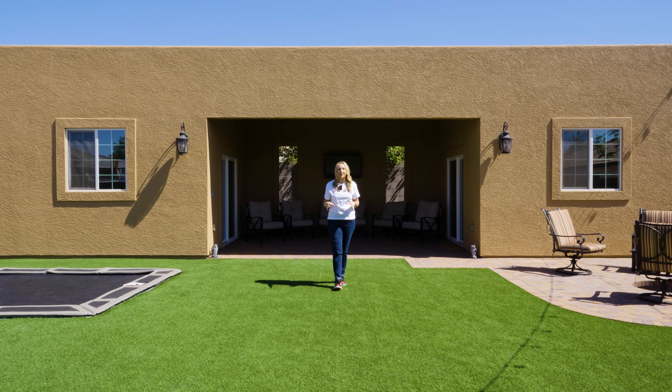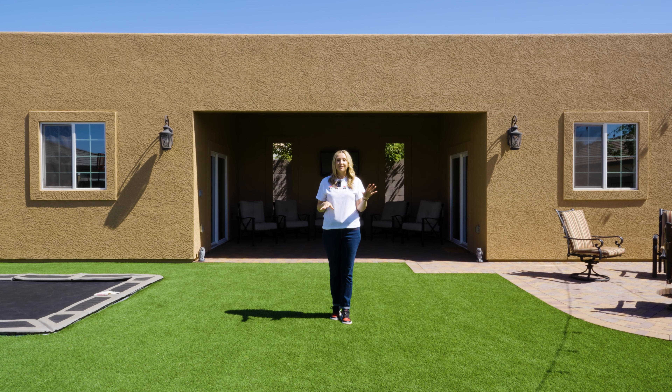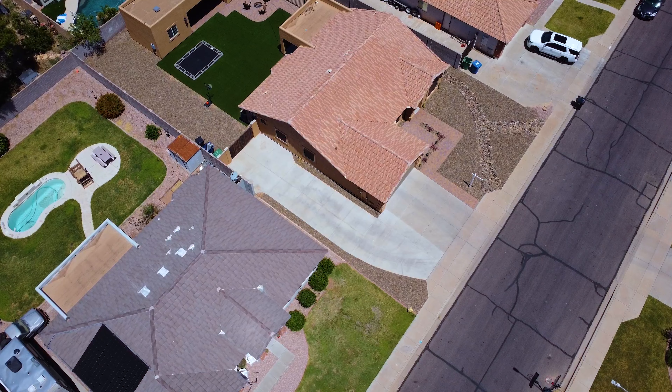This backyard is awesome. We have artificial turf, an in-ground trampoline, a dog run, and an RV gate with RV parking.